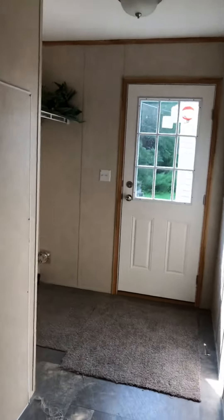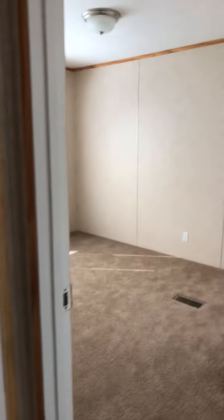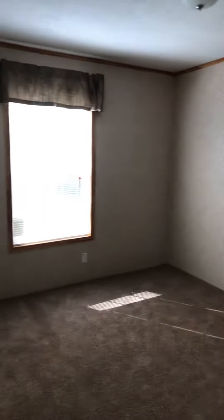It has another living room. This is a three-bedroom house. Utility room.